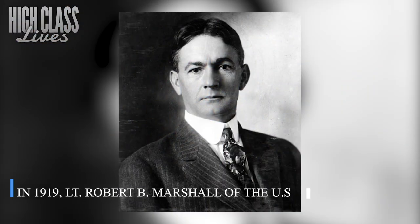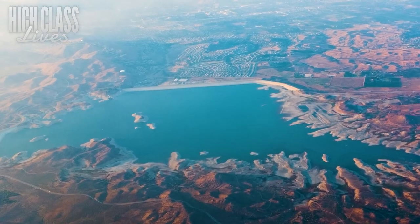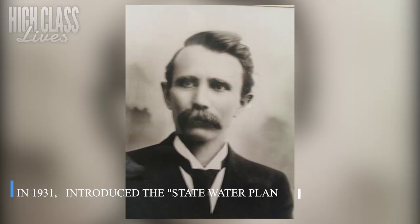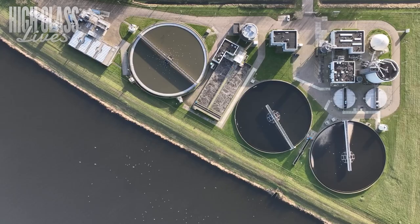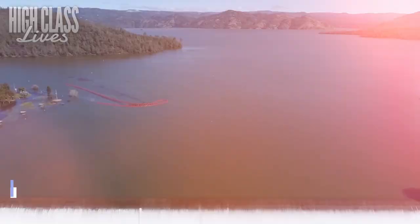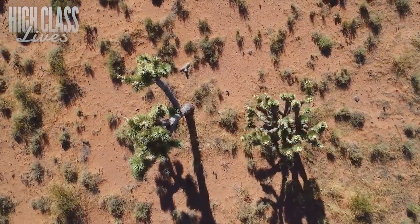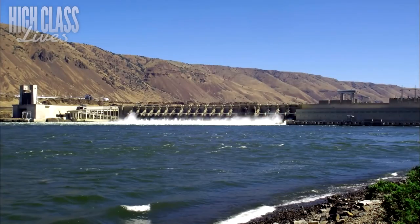In 1919, Lieutenant Robert B. Marshall of the U.S. Geological Survey proposed the idea of a statewide water development project, which involved transporting water from the Sacramento River system to Southern California. In 1931, State Engineer Edward Hyatt introduced the State Water Plan, which identified the necessary facilities and means to accomplish the water transfer. The plan was authorized by the Central Valley Act of 1933 and funded by a $170 million bond act. However, due to unmarketable revenue bonds during the Great Depression, the federal government took over the project as a public works project in 1935.